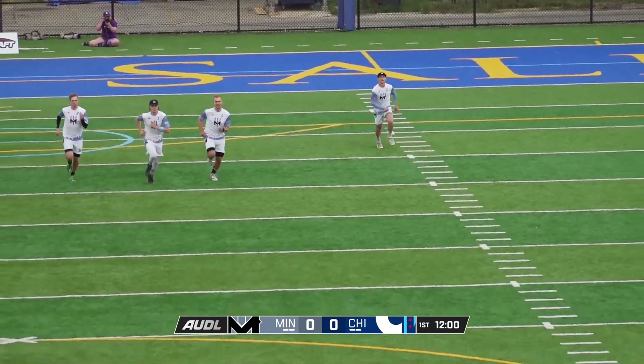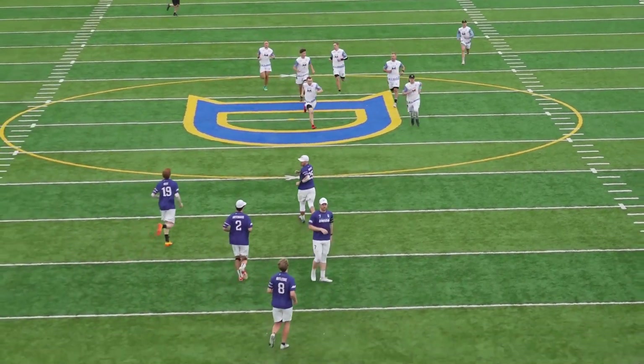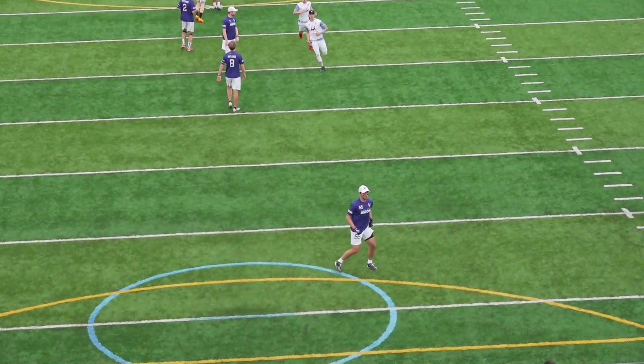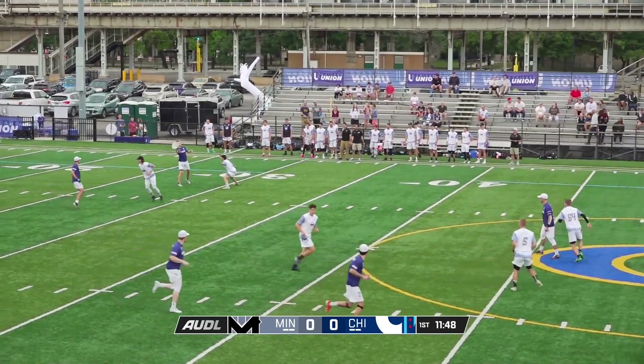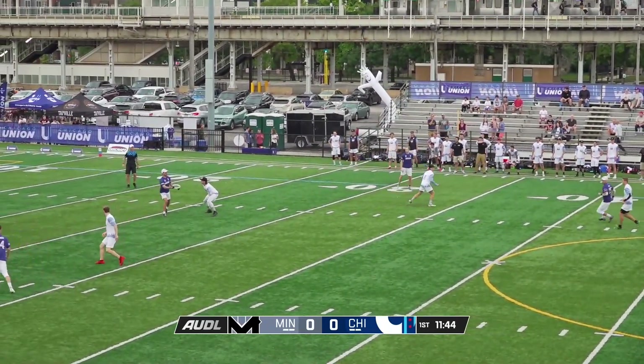Chicago runs some really well-executed pool plays, normally trying to attack the break side space. While these plays can be effective, they can also be somewhat predictable. Look for Minnesota to study up on these and jump a couple of these routes.